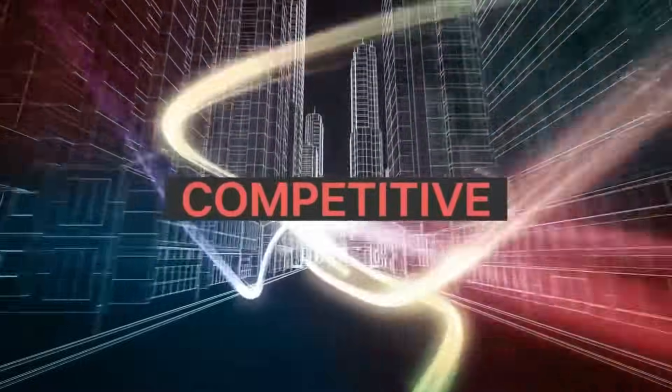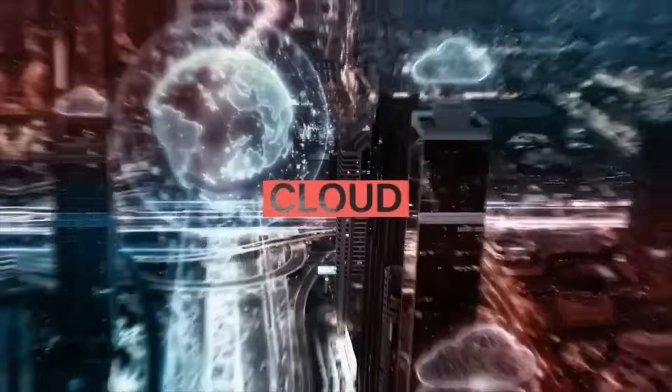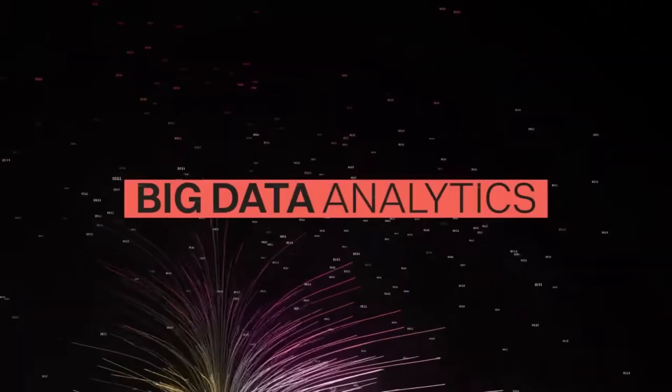In this age of digital transformation, progressive accounting practices want to stay relevant, competitive and future ready. To drive your practice ahead of the rest, you need to leverage the power of cloud, automation and big data analytics.